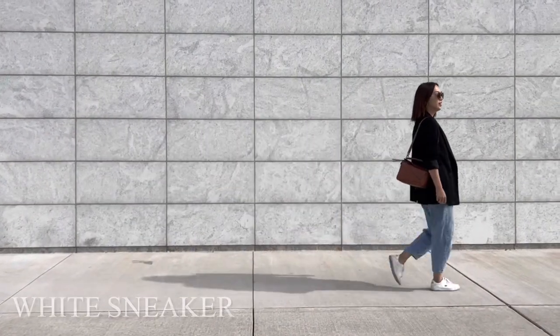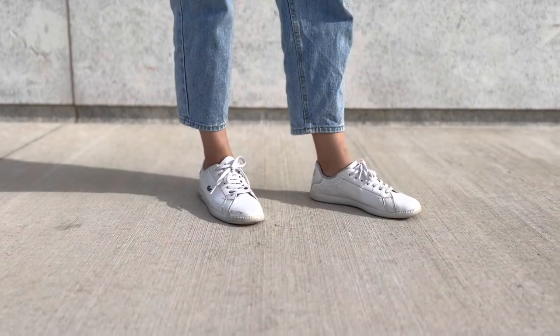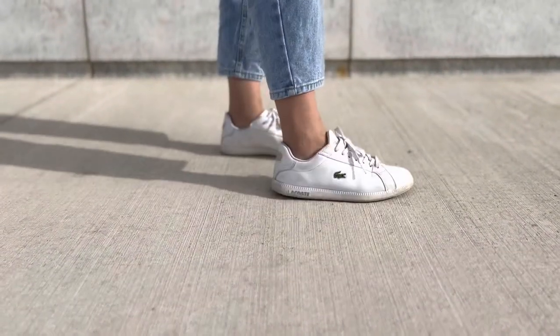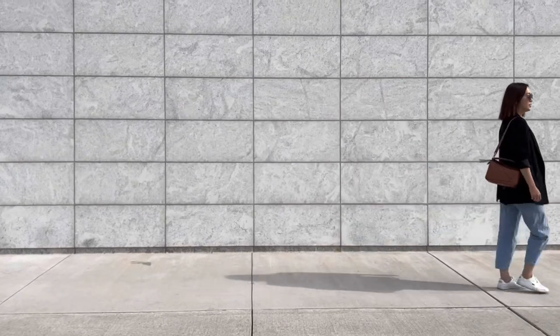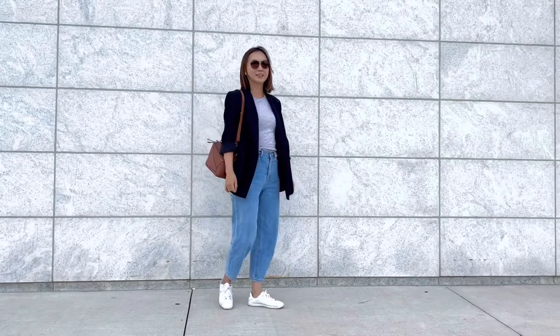First is this pair of white sneakers from Lacoste. Who doesn't have a pair of white sneakers in their collection? Not all white sneakers work for wide feet though. Some are bulky and wide, while others are overly narrow. But these are perfect in every way. These go with every outfit. I love that they are made of soft, genuine leather and don't cause any discomfort to my feet, even though they are slim fitting.